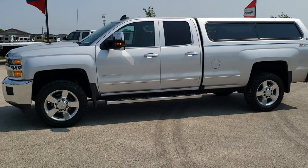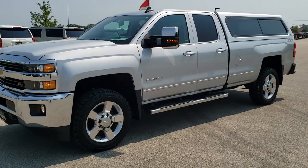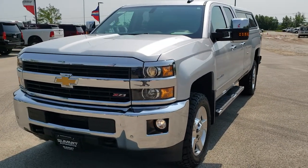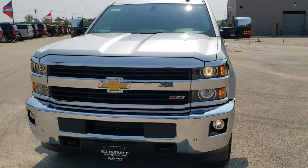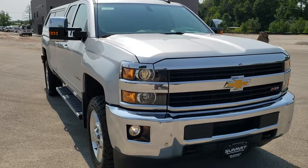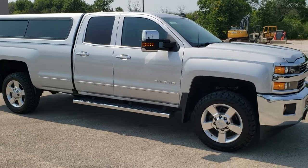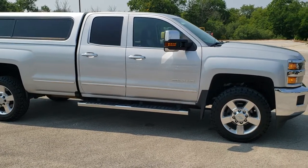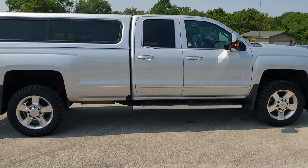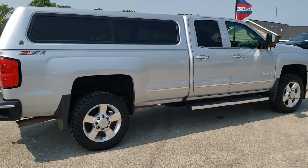This is stock number 10878. We are here at Summit Automotive in Fond du Lac, Wisconsin — your new and used heavy duty truck headquarters. Today we are checking out this super clean 2016 Chevy Silverado 2500 double cab long box. This truck has the 6-liter V8 motor. It has been fully safetied and inspected by our service shop, has a fresh oil and filter change, all the fluids have been checked and topped off, and this truck is 100% ready to go.